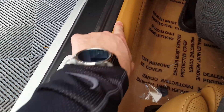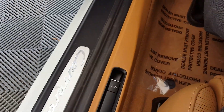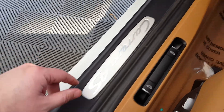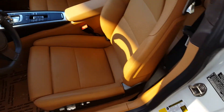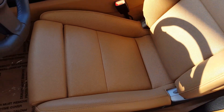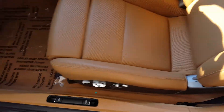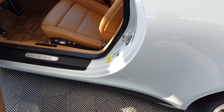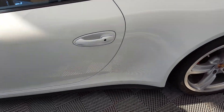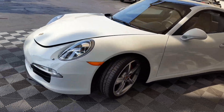A little bit of black from a shoe there on the sill, but it will probably come off — that's very common on this car. The driver's seat looks great. These are the 14-way power seats.